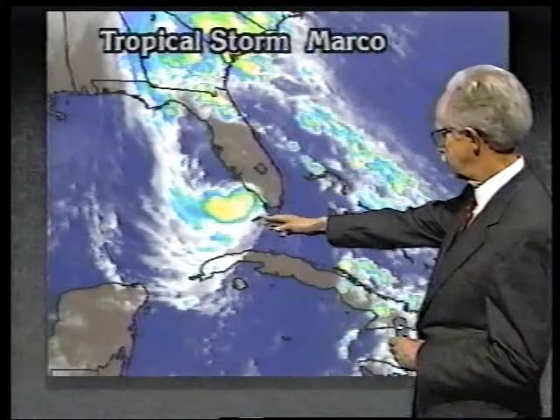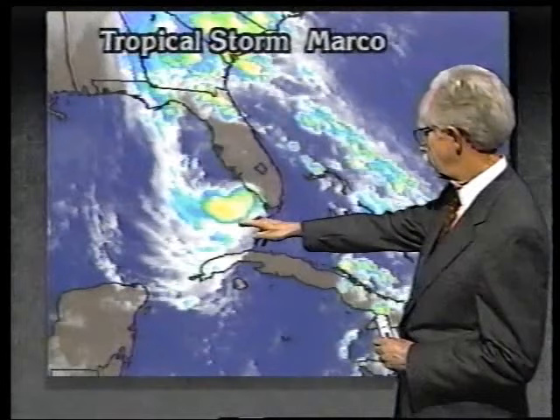There have been gusts up to about 47 miles an hour right at Key West. The storm has expanded, causing tropical storm warnings to be reinstituted in the Keys all the way from Dry Tortugas to Key Largo. Let's put a picture in motion and look at the movement over the last 12 hours or so.